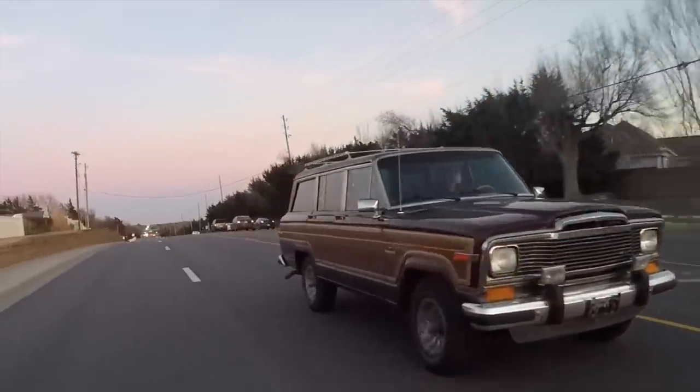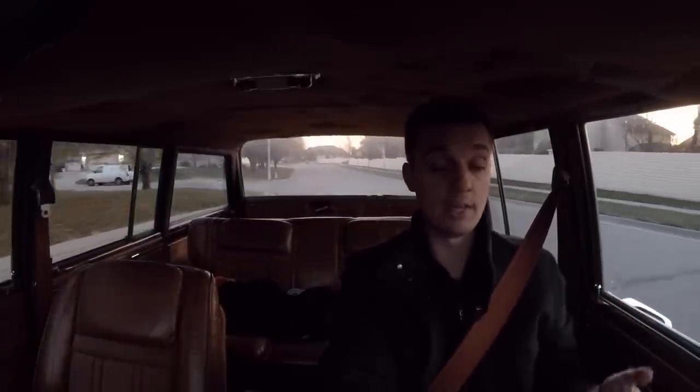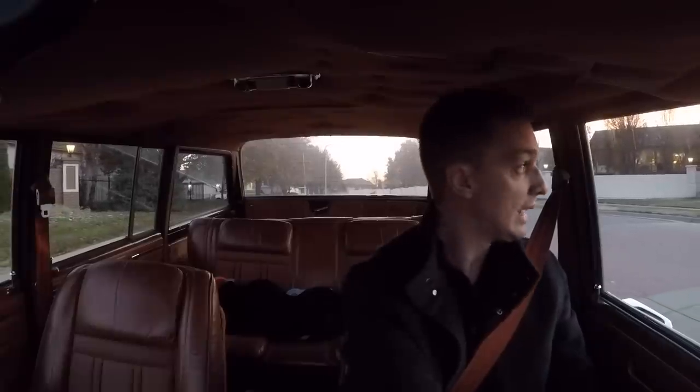I'm sorry about the lighting — here's a little rant, especially for YouTubers: daylight saving time is just miserable for us, especially if you have a day job. It gets dark at 4:30 in Kansas, so that's why it's already getting dark.